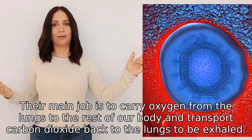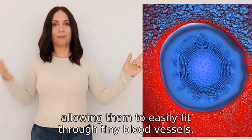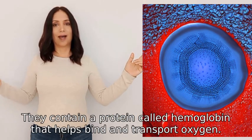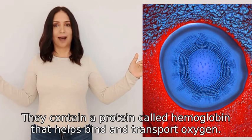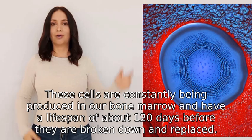Erythrocytes have a unique shape due to their lack of a nucleus, allowing them to easily fit through tiny blood vessels. They contain a protein called hemoglobin that helps bind and transport oxygen.